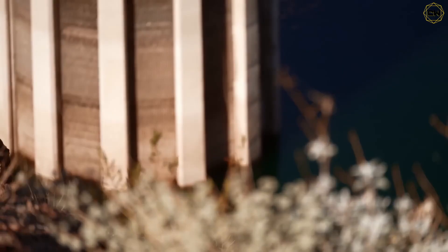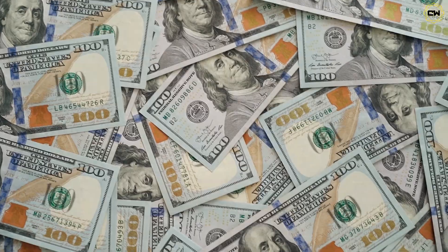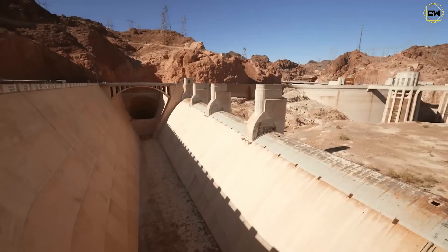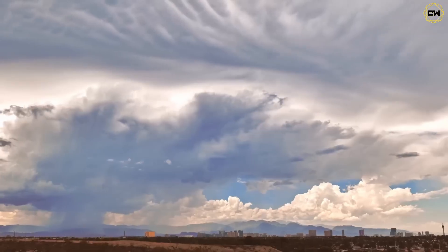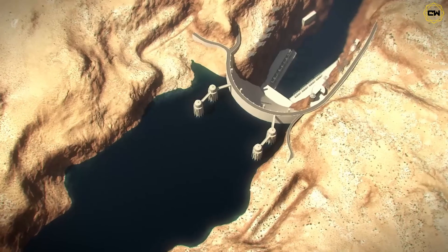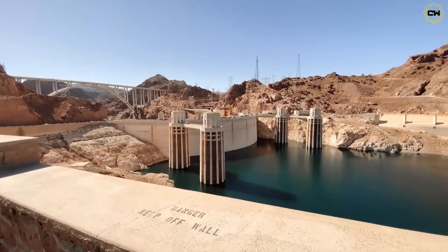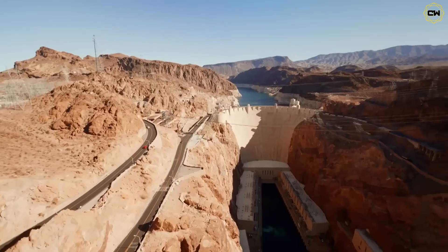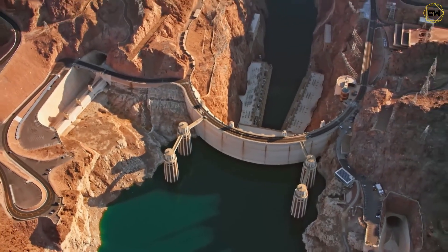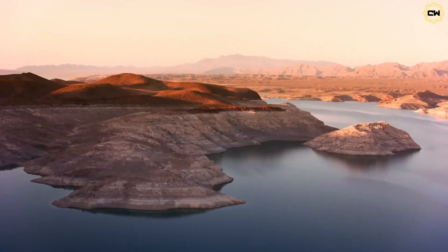Communities and governments aren't standing idle. In Nevada, authorities spent over $800 million on a new deep-water intake tunnel that sits far below the old ones — a third-straw tunnel ensuring southern Nevada can still draw water even if Lake Mead plunges. Arizona has been storing excess Colorado River water in underground aquifers — tens of billions of gallons — for a dry-day emergency. California too is ramping up recycling and conservation measures. On the policy side, the Lower Colorado Basin states agreed in 2019 and 2024 to leave more water in Lake Mead whenever possible — over 3.0 million acre-feet saved by 2026.